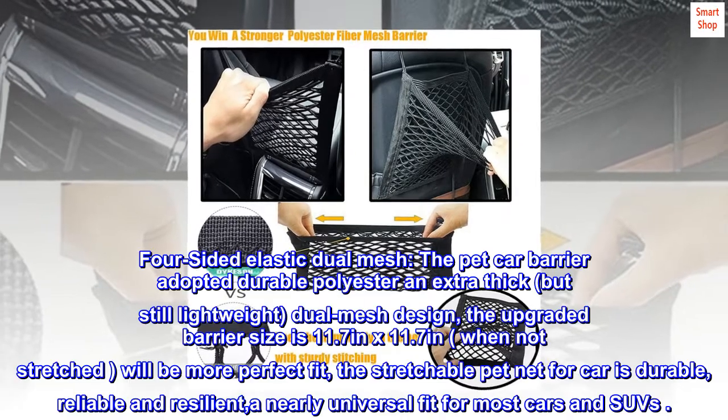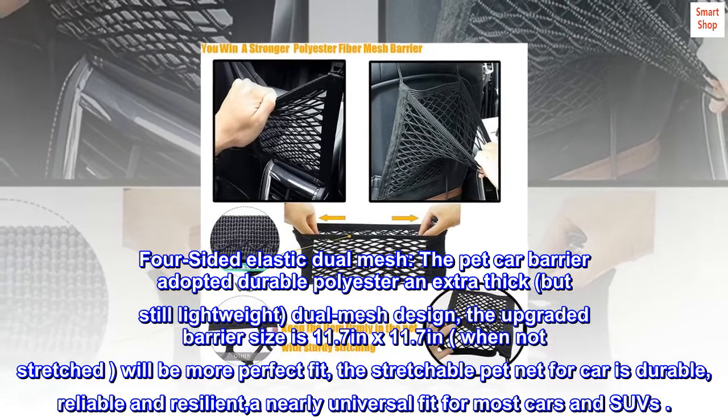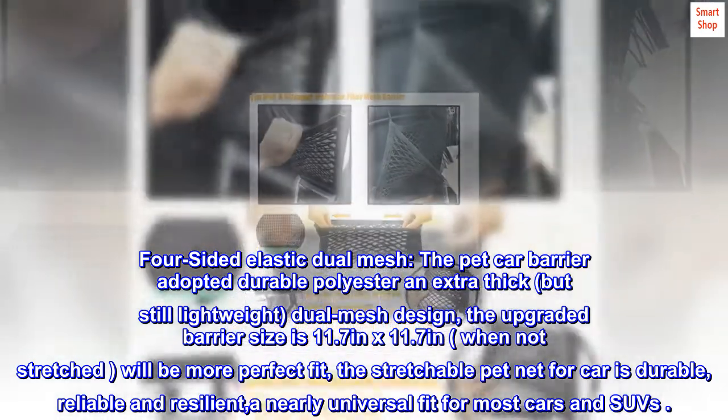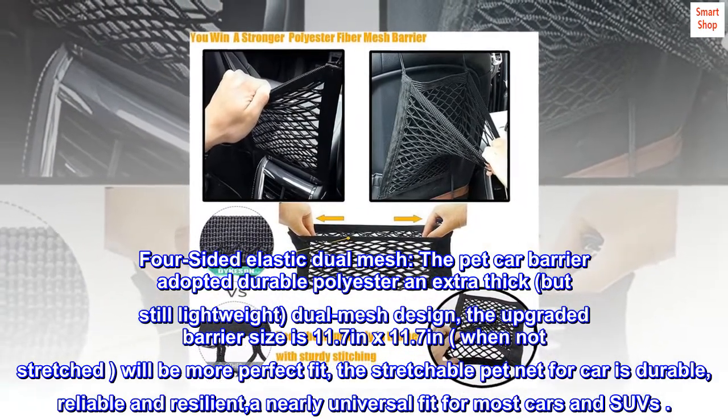Four-sided elastic dual mesh design. The pet car barrier is made from durable polyester with an extra thick but still lightweight dual mesh. The upgraded barrier size is 11.7 inches by 11.7 inches when not stretched, for a more perfect fit.